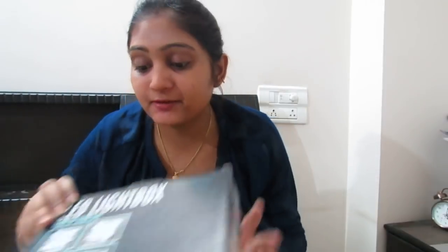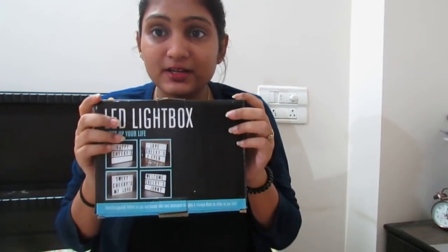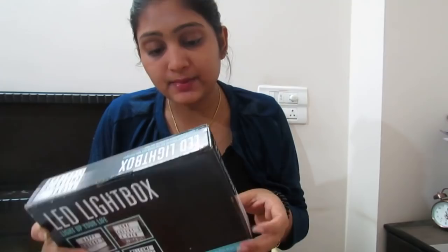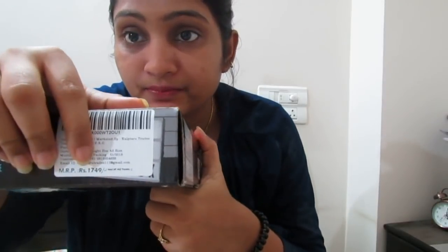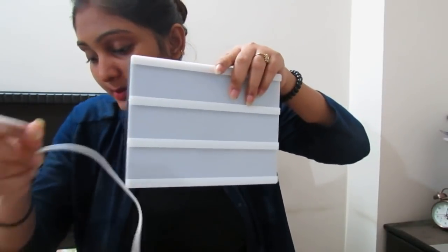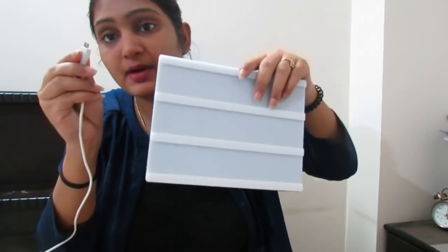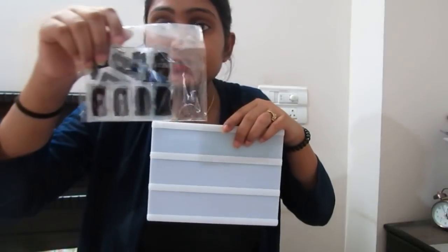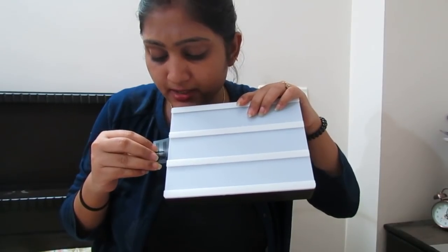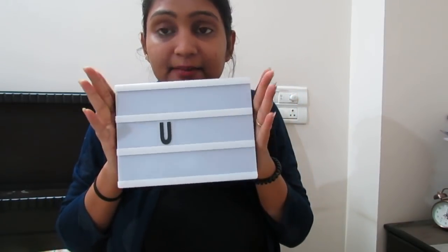The last item is the LED light box. Many YouTubers use it in their background. The size is small but it's okay — you can use it as a night lamp. The price was around ₹600 or ₹700. You get a wire which you insert into the box and plug into the socket. It gives a nice light. You also get some alphabets and numbers that you can arrange on it. It is a good light overall.